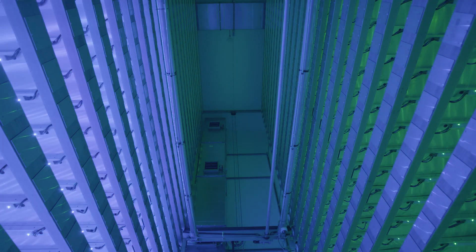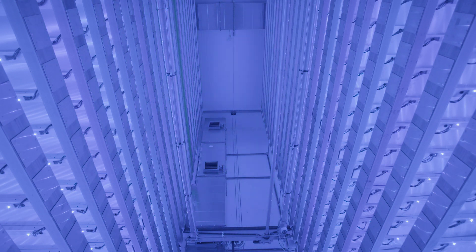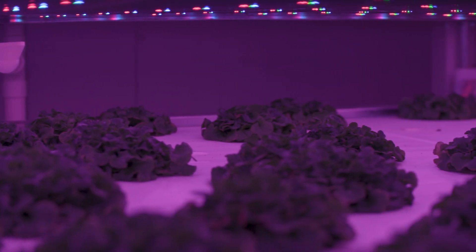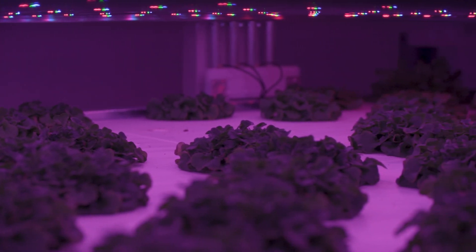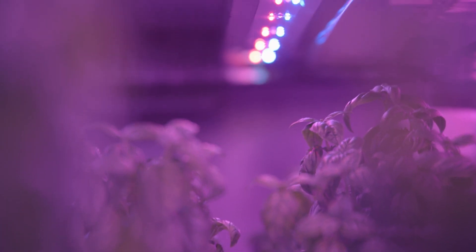We are using a high-tech version of LED lighting. We eliminated the white light spectrum. So if you look around the tower, it's either more greenish, bluish, or purplish color, but there's no white light per se. One of the reasons is that white light actually uses 75 to 80% of the energy consumed by a vertical farm tower. So because we're eliminating that, we are able to further reduce the energy consumption required in this tower.